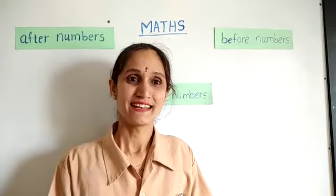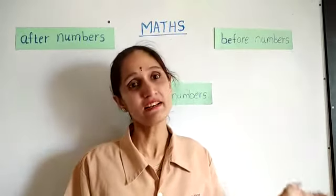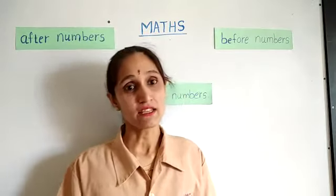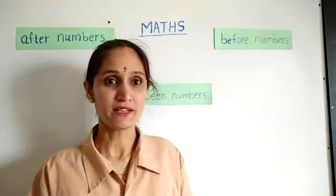Hello, good morning children. I am your math teacher, Janavi teacher. Remember in last period we had learnt about after, before and between numbers. In this period also we are going to learn about after, before and between numbers, but numbers up to 100.